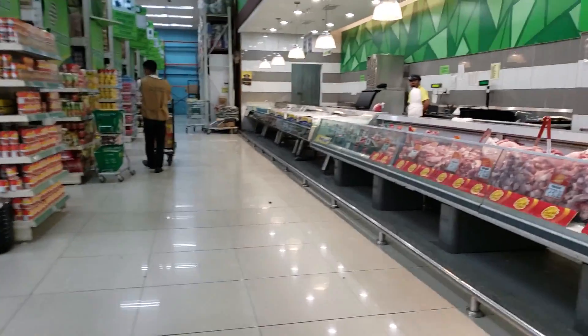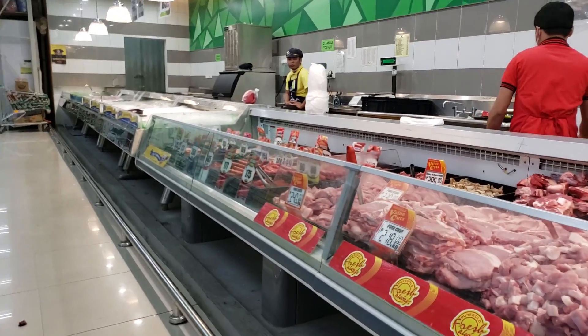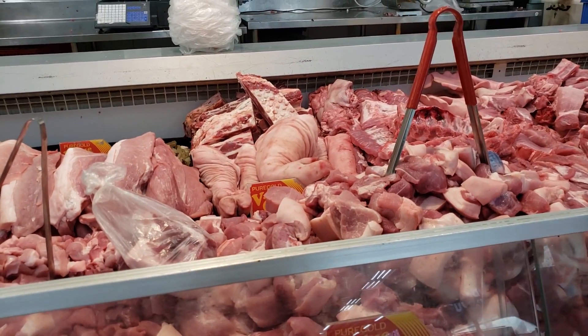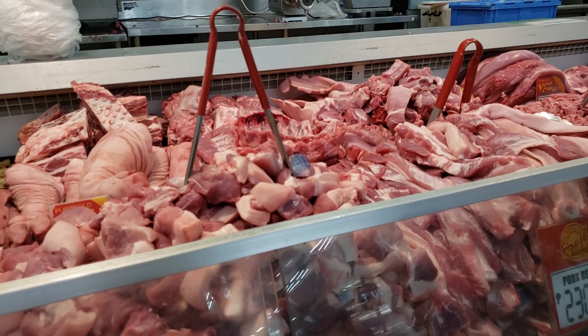Hey, they have beef over here! Actually, that's pork — pork, not beef. Hardly anybody has beef here; only one store has beef. Oh, look at all the pork belly!